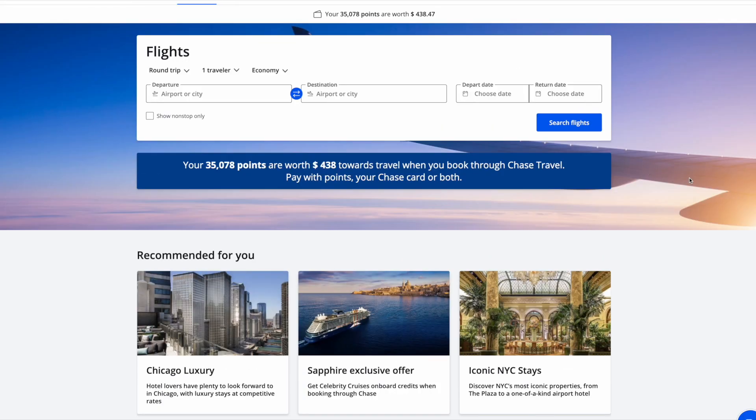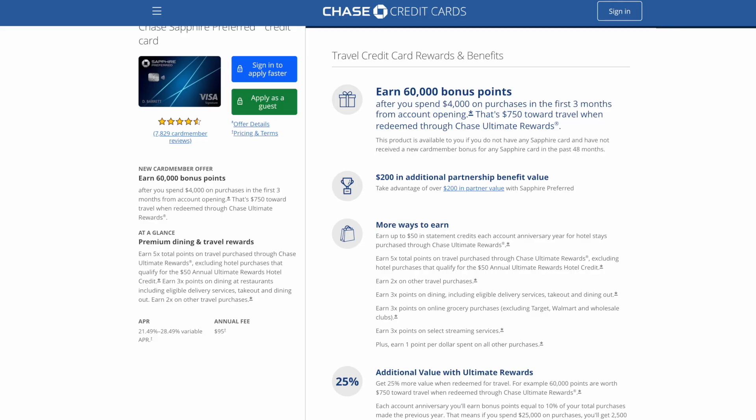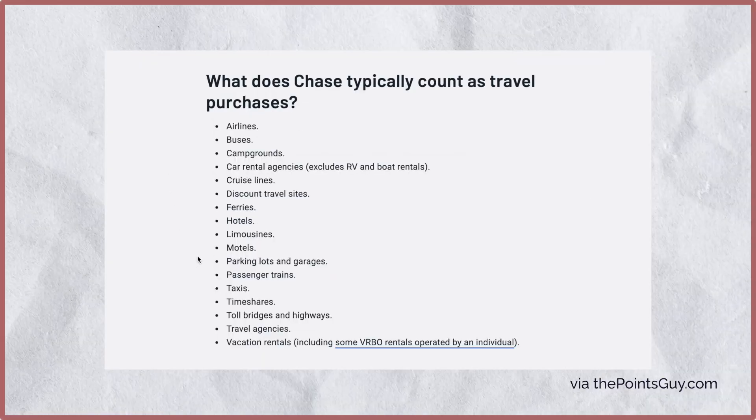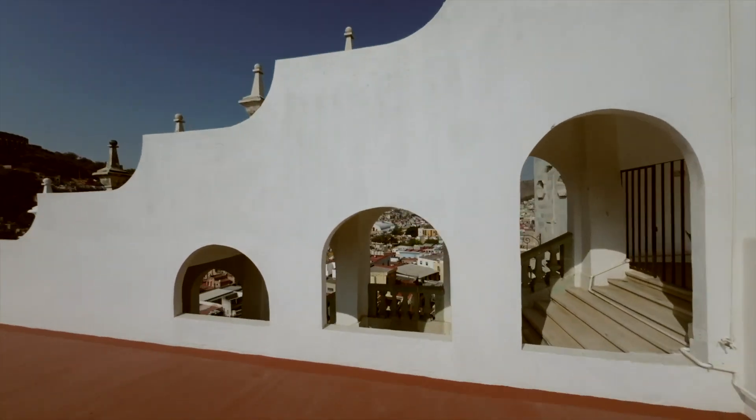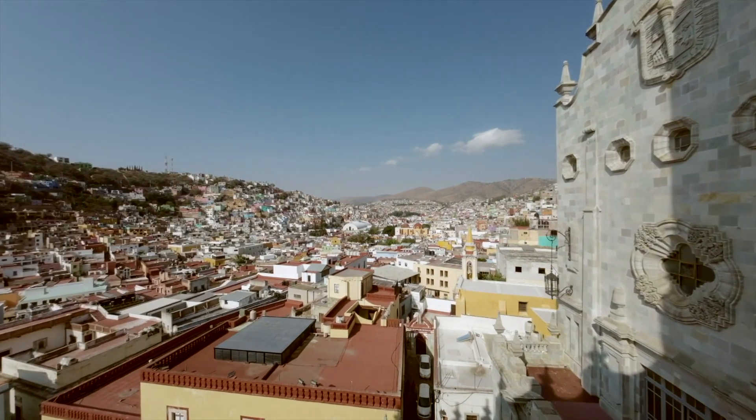A lot of the high earning points require booking through the Chase Ultimate Rewards portal, which is worth noting. One important distinction is the travel category — Chase offers 3x for the Reserve and 2x for the Preferred. This travel category is actually relatively lenient compared to many credit cards on the market. For example, Airbnb and some Vrbo qualify as travel, which could be a deal-breaker if you frequently book vacation homes.